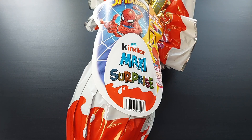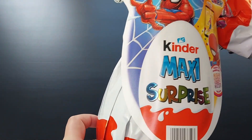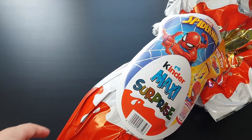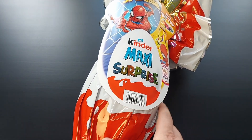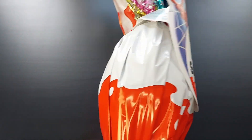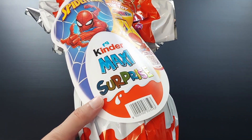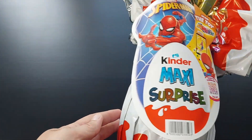Hello happy people! Since it's the Orthodox Easter coming, I said to have another sweet surprise for Easter. We're going to be opening a Kinder Maxi Surprise, which is bigger than the one that I already opened with the dinosaurs from Jurassic World. It's almost two times bigger than that one in the amount of chocolate. I don't know about the toy, but yeah.